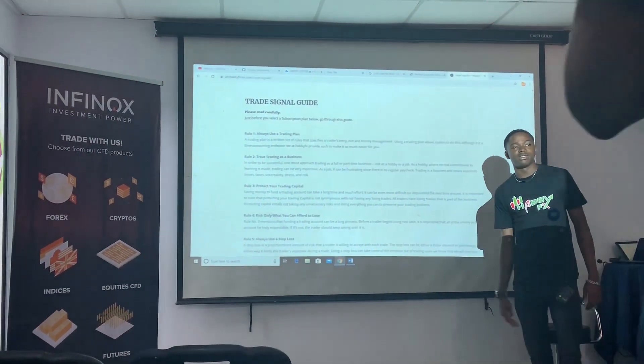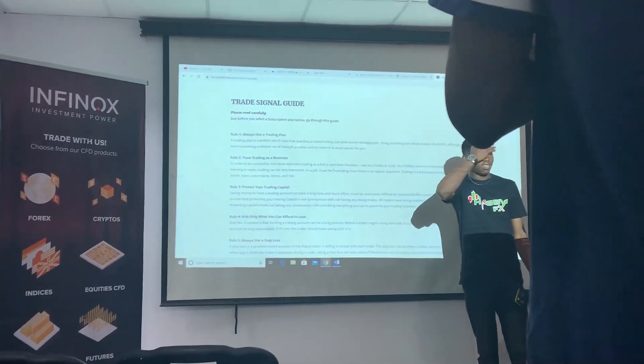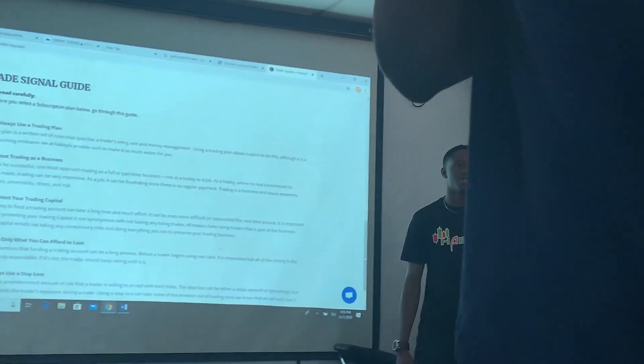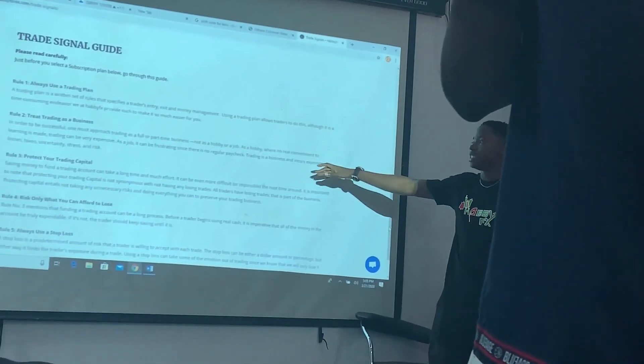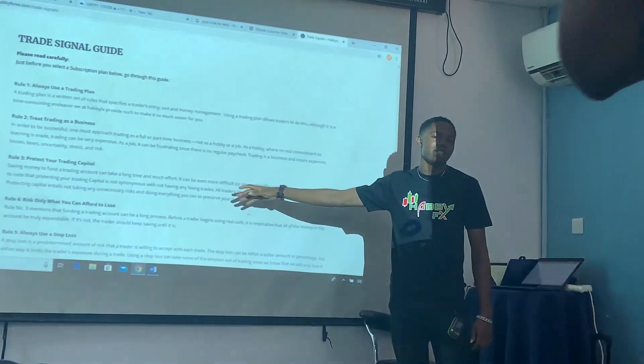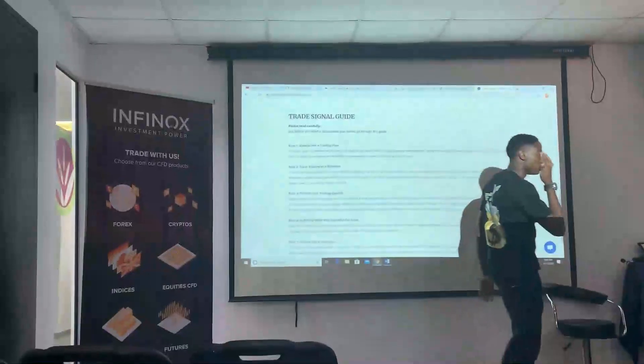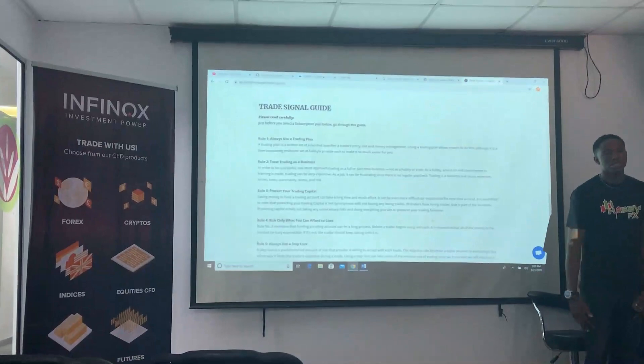I'm not here to complicate you with charts, because if I start talking about charts, most people get overwhelmed and won't really understand. So I'm just telling you the easy way — how you can go about it and start making money trading. After you've done everything, you can choose the subscription plan you want.